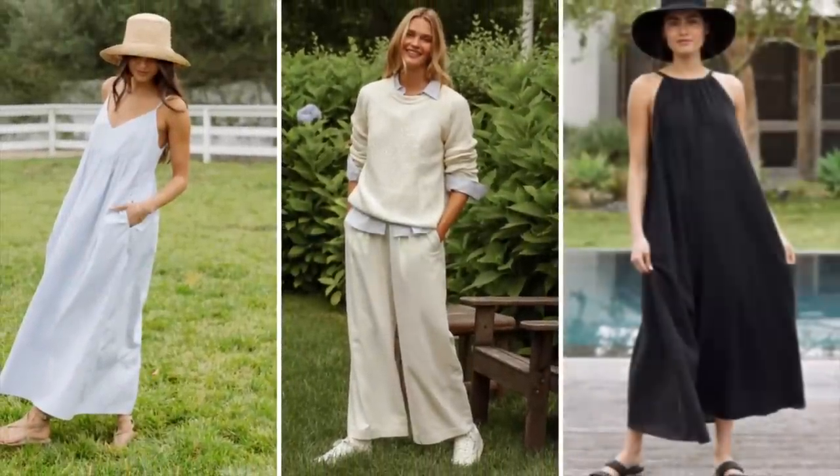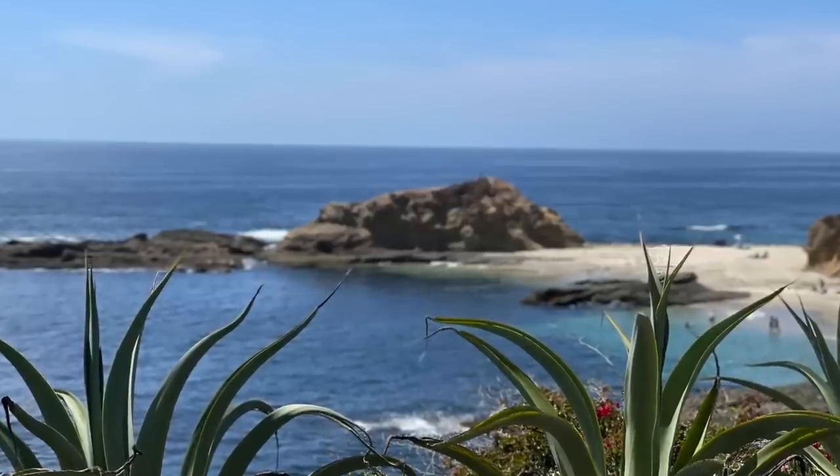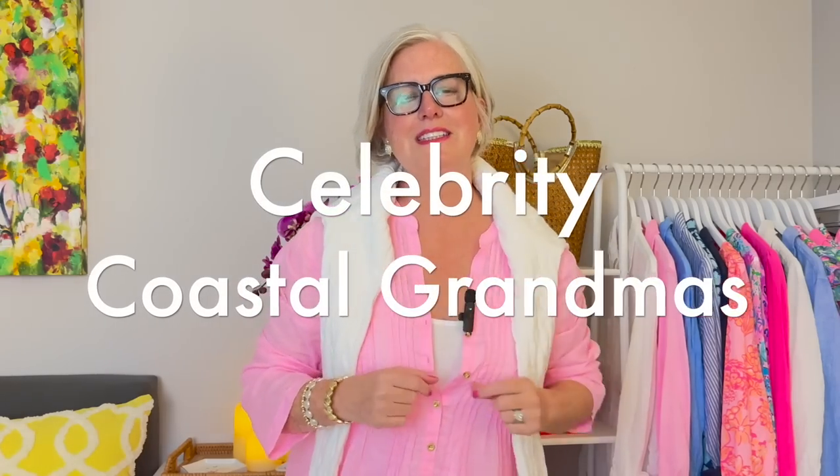It's perfect for a relaxed, laid-back coastal living lifestyle, but you don't need to live near the coast to be a coastal grandmother, and you don't need to be a grandmother or even older to wear the coastal grandmother look. It's a look that everyone can wear, pull off beautifully, and really have a fun wardrobe that they love.